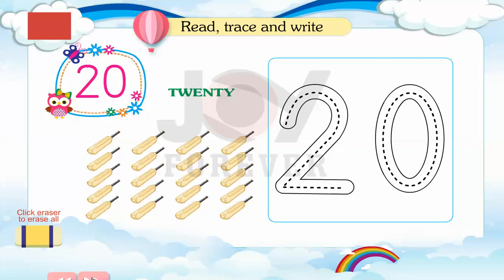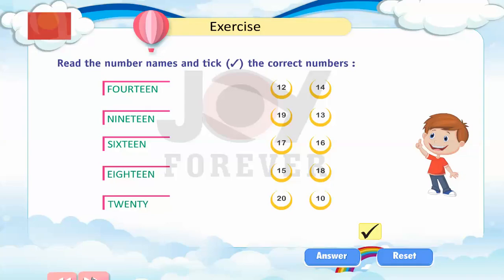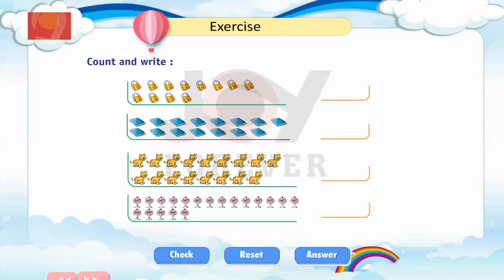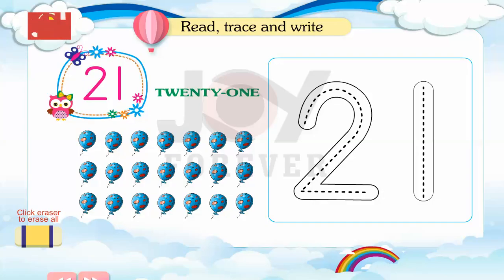20. Read, trace and write. Exercise: Fill in the missing numbers. Read the number names and tick the correct numbers. Count and write. Arrange the numbers in correct order as shown.